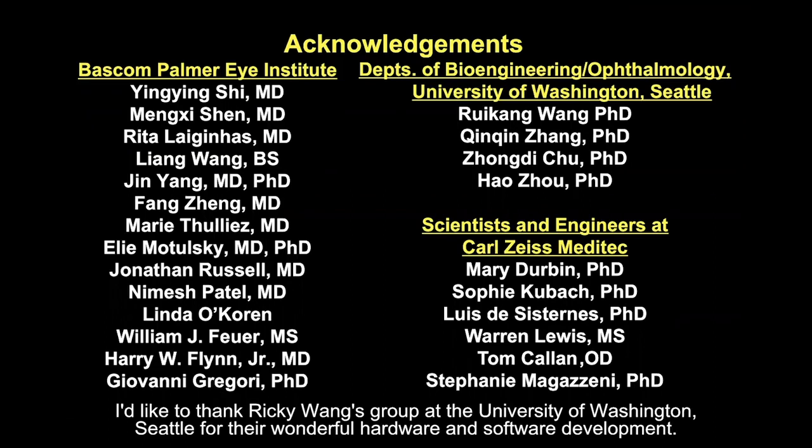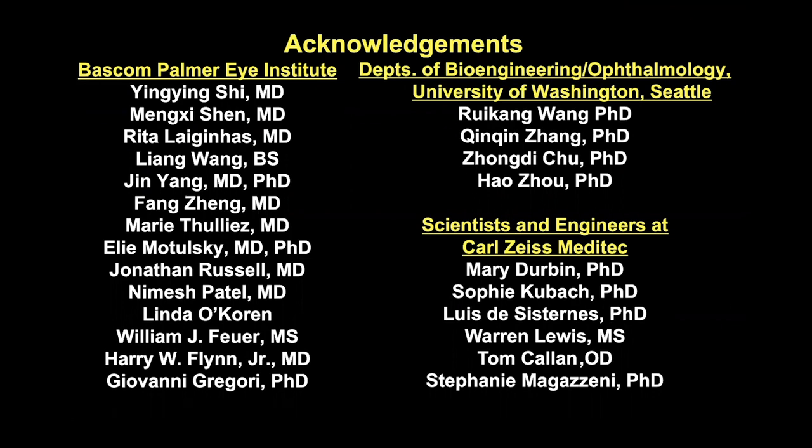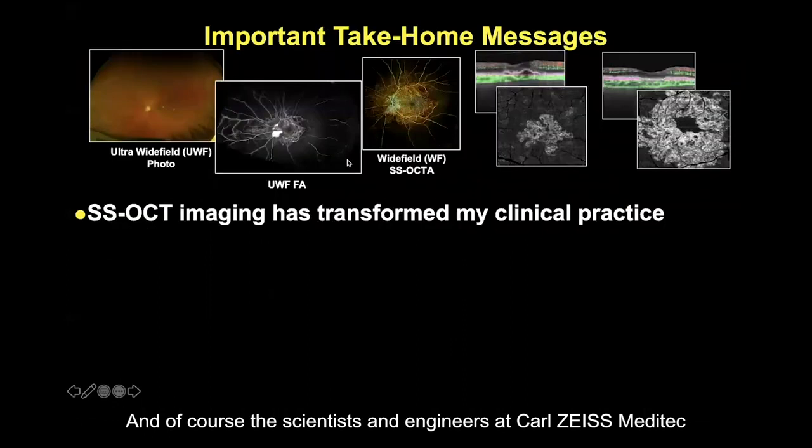I'd like to thank Ricky Wong's group at the University of Washington, Seattle, for their wonderful hardware and software development, and of course, the scientists and engineers at Carl Zeiss Meditech.